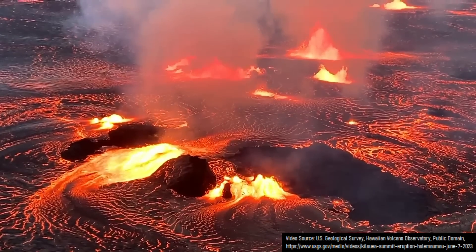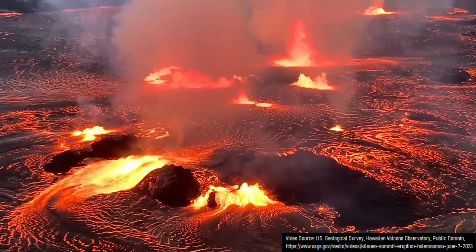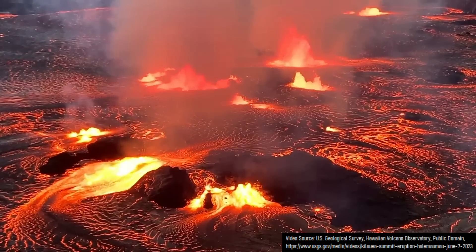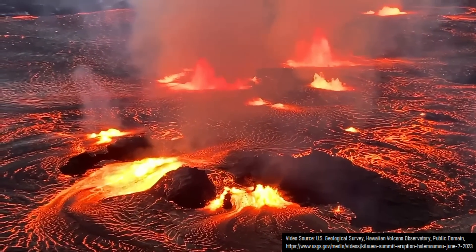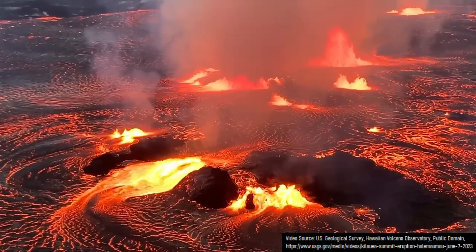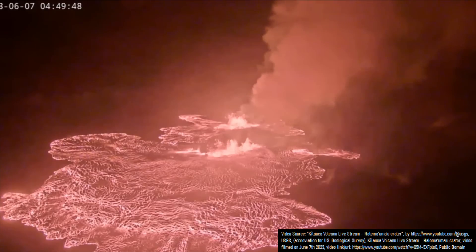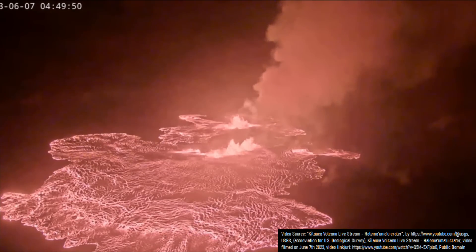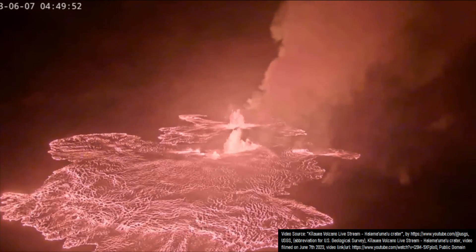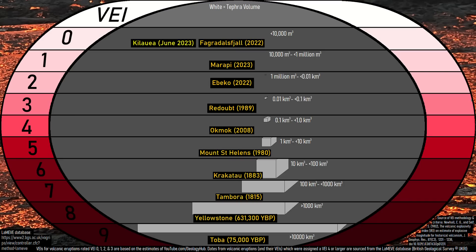Currently, lava is being exclusively emitted within the caldera and will likely remain there for the duration of the eruption. Although the rate of lava effusion may have peaked at around 20 cubic meters per second, in my opinion it has probably already decreased to less than 7 cubic meters per second. This eruption is in my opinion almost completely safe to view, as there is no explosive component — no ash has been generated, meaning it would be rated on the Volcanic Explosivity Index as a zero.